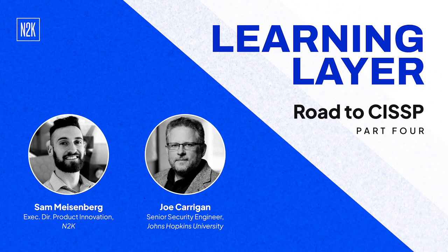Welcome back to another Learning Layer segment. We are continuing our conversation with Joe Kerrigan as he gets geared up for his CISSP. Where we left things is that Joe took the diagnostic, got the results, talked a little bit about them, and went deep into one of the questions. Now the question is: what do you do next? You have all this data — now you've got to study.